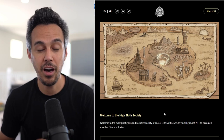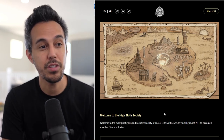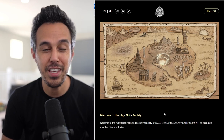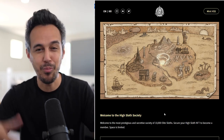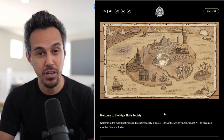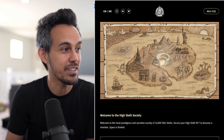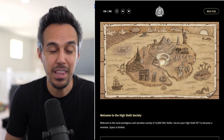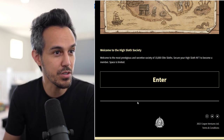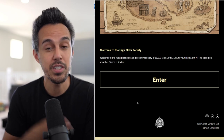Here on the website at highslothsociety.com — I'll put the link in the description — the minting is less than a week away. If you've missed out on any big NFT community collection like CryptoPunks, Bored Ape, or Cool Cats, this is definitely one to keep your eye on. I love the artwork; they put a lot of time and effort into this entrance portal. It says: the most prestigious and secretive society of 10,000 elite sloths. Secure your High Sloth NFT to become a member — space is limited.